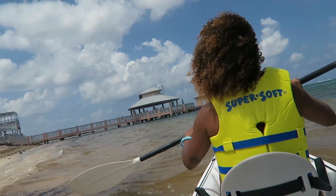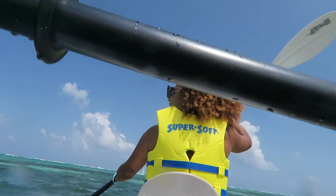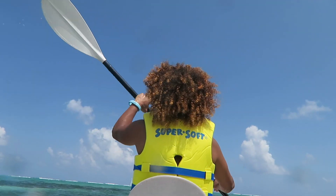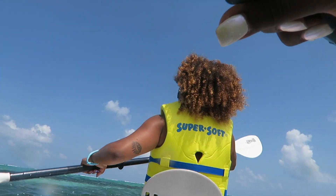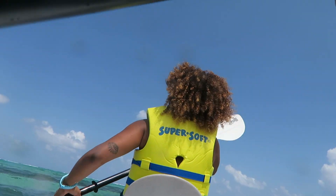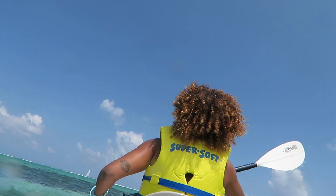If you're wondering where we are getting the kayaks and where we are located — we're actually in Grand Cayman, at East End at the Morritts Resort. They have a Red Sail Sports shop located on property, so you can actually come there just as a local or as a guest.